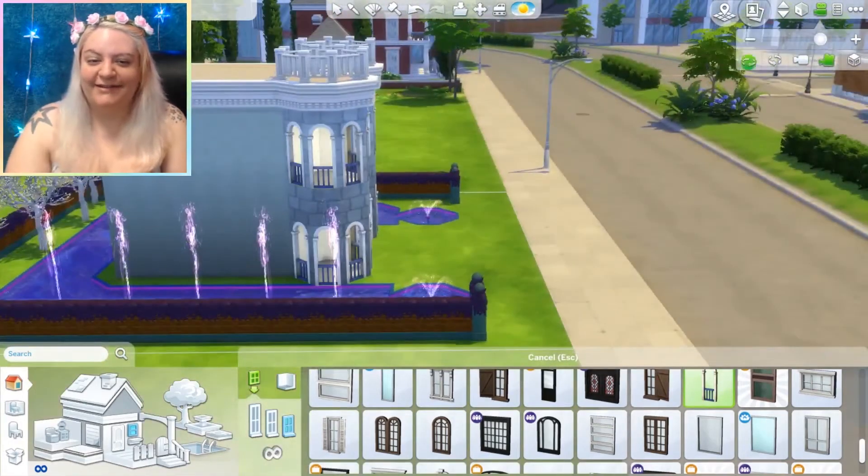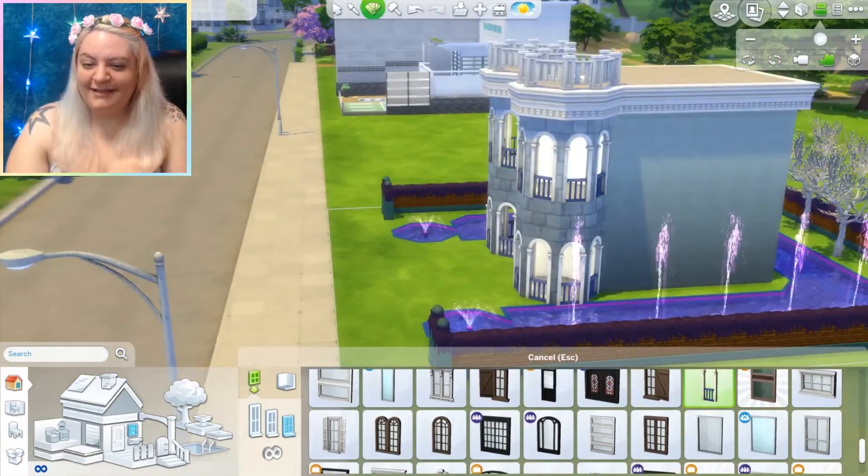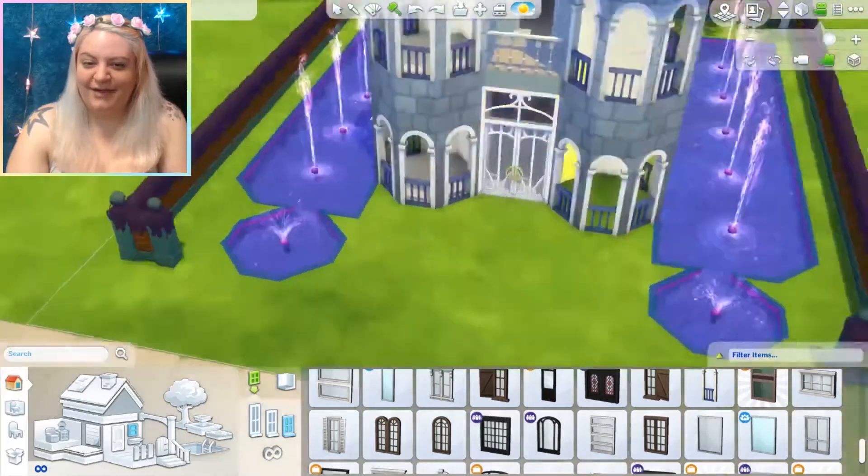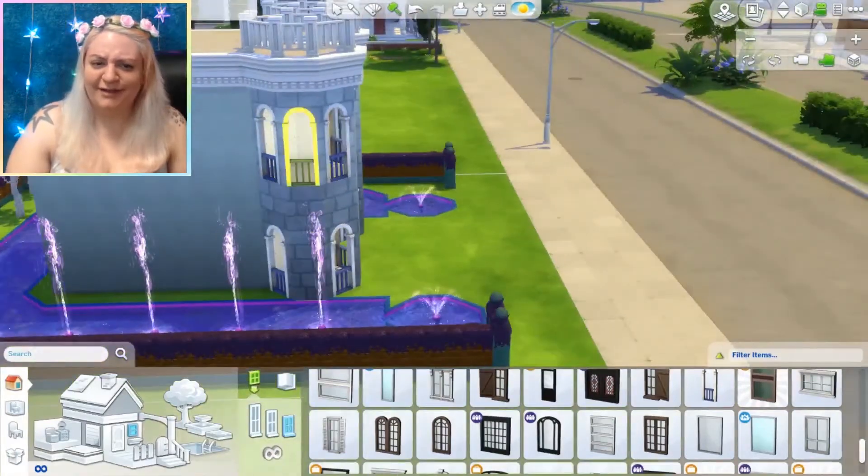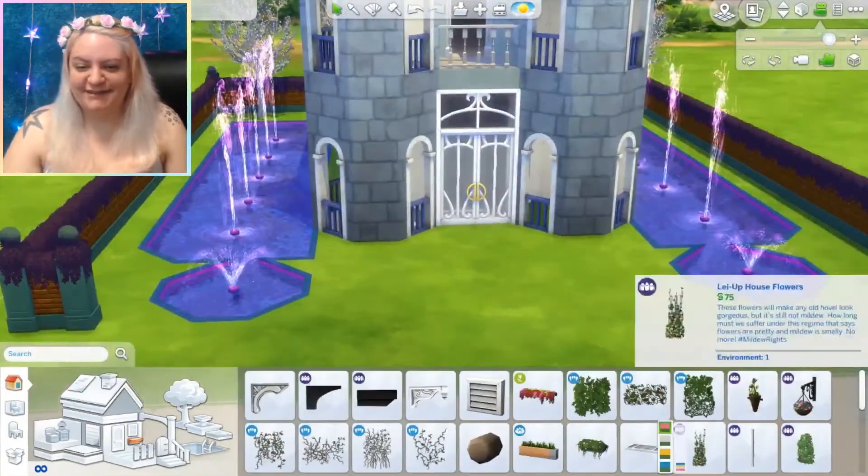There are those windows I was talking about. They're sort of like little balconies — I don't even know how to explain them, but I just thought they looked adorable on the tower. I don't think I've ever used them before, so that was really fun to do.